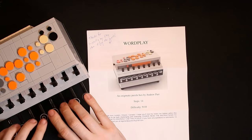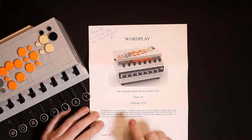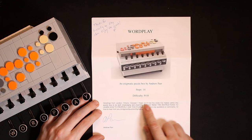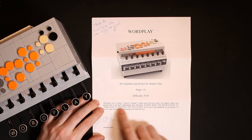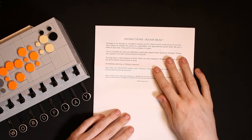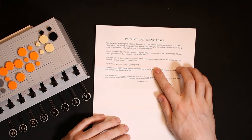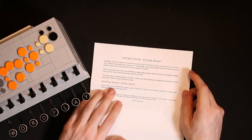The note calls it 'an enigmatic puzzle box by Andrew Parr' — I think that's a callback to the code-breaking Enigma machine from World War II. It lists 14 steps with a difficulty of 9 out of 10, so it should be a pretty challenging puzzle. There's a greeting from London, Ontario, Canada, and the instructions describe it as Andrew's homage to crossword puzzles. The reward for solving it is a well-hidden and aptly-themed prize that will put a smile on your face. It says to use a gentle touch.